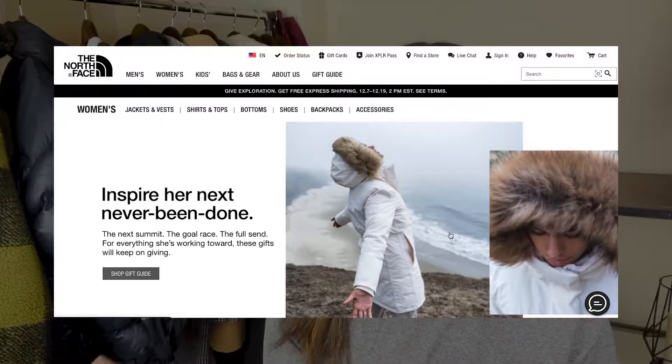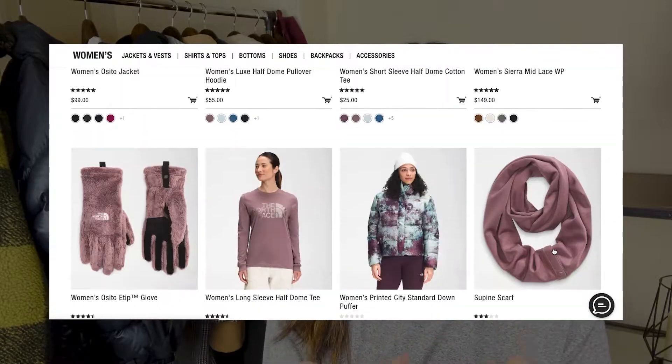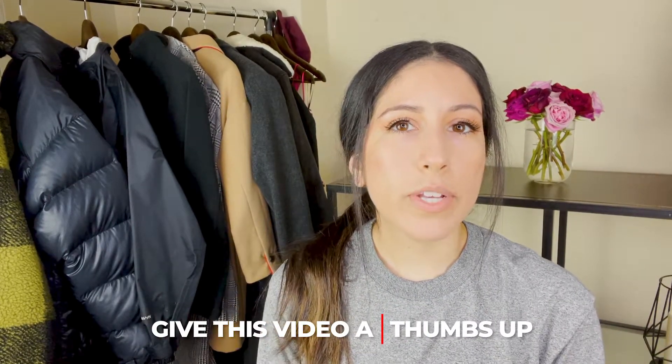If you know anything about the North Face brand, you know they have a popular reputation for having the best winter coats — the quality is amazing. They carry everything from outerwear, fleece, parkas, puffers, rain jackets, boots, beanies, backpacks — everything you can think of if you want good quality outdoor, winter, leisure-type items. So let's not waste time, let's just get into the video and these items.